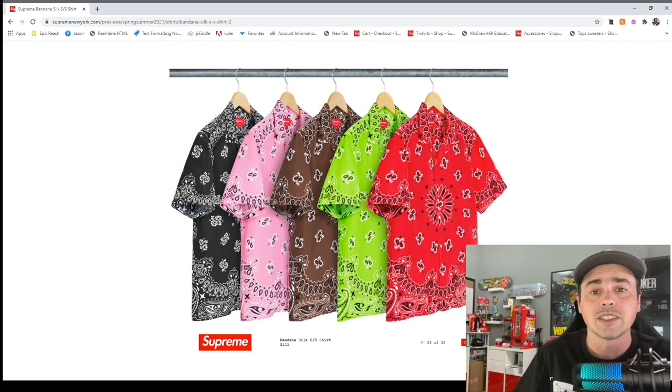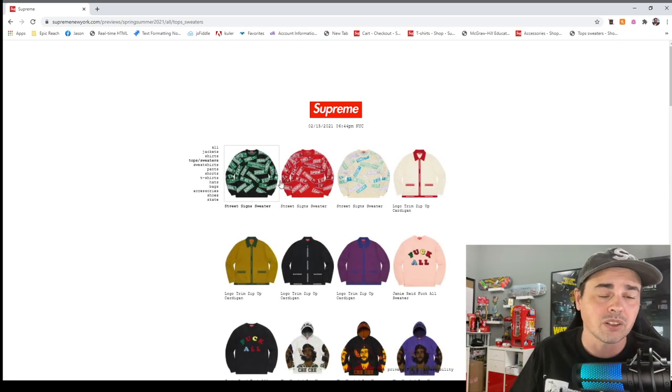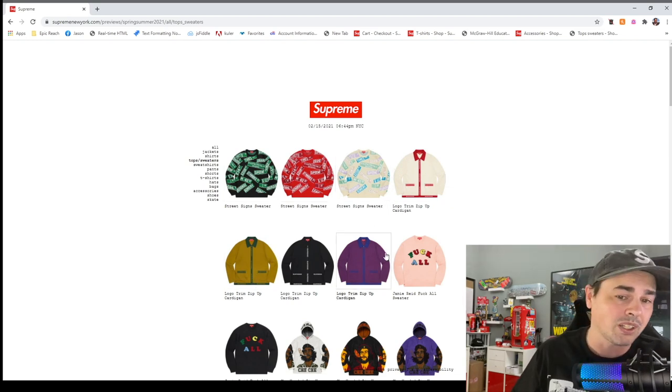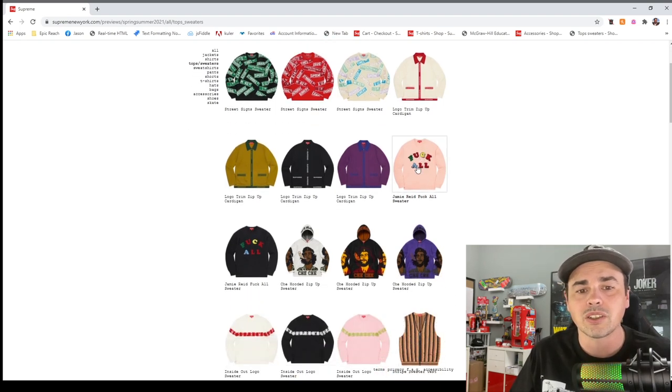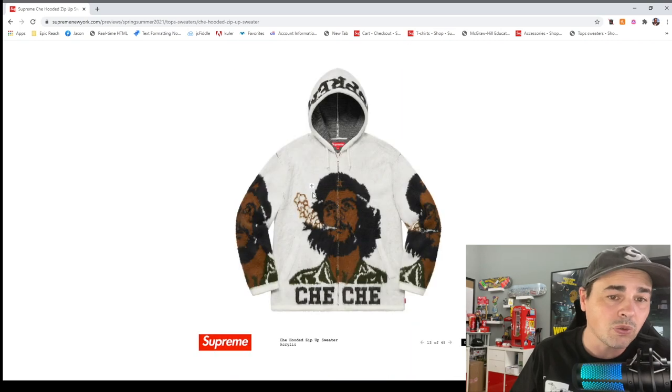That said, I don't think anybody really cares about rayon shirts. The bandana silk shirt — the bandana thing maybe is old now. Okay, tops and sweaters. That money shirt is a street sign. The cardigans can be nice. The Che zip-up hoodie — it's kind of cool, but you need to know who Che is and rep him right.